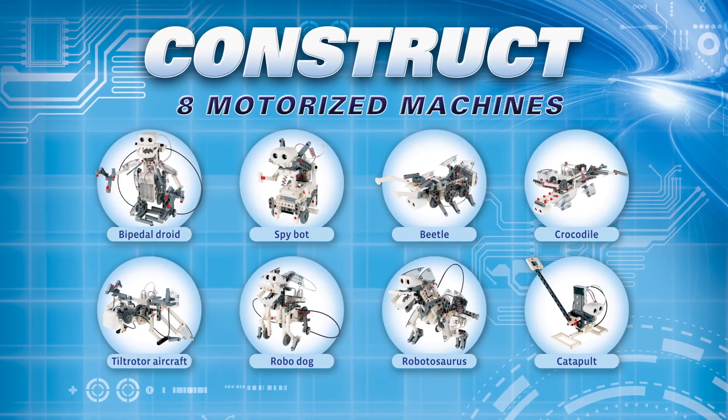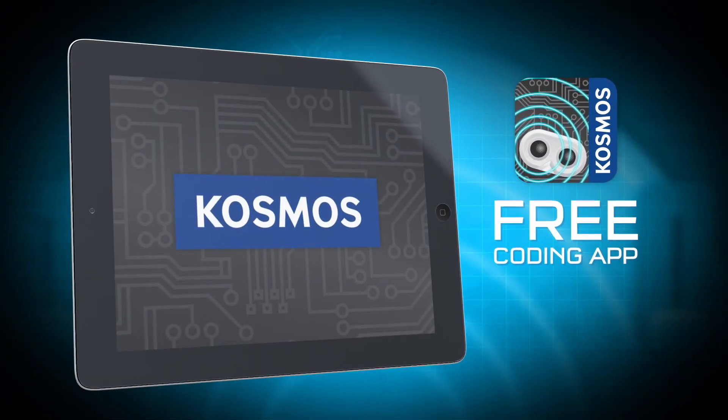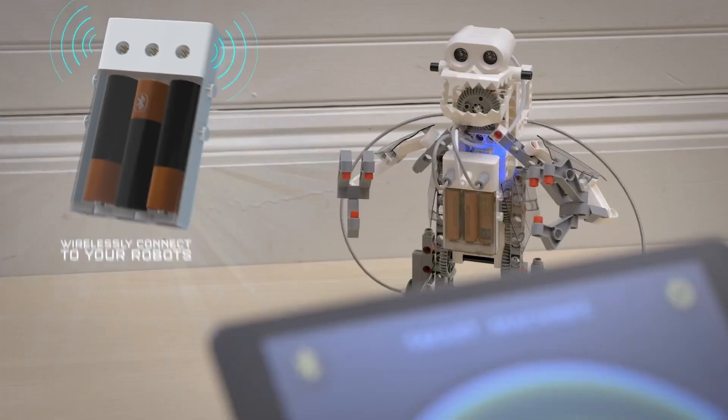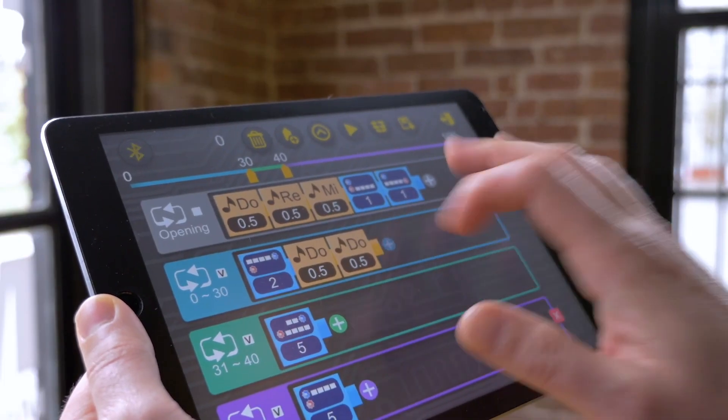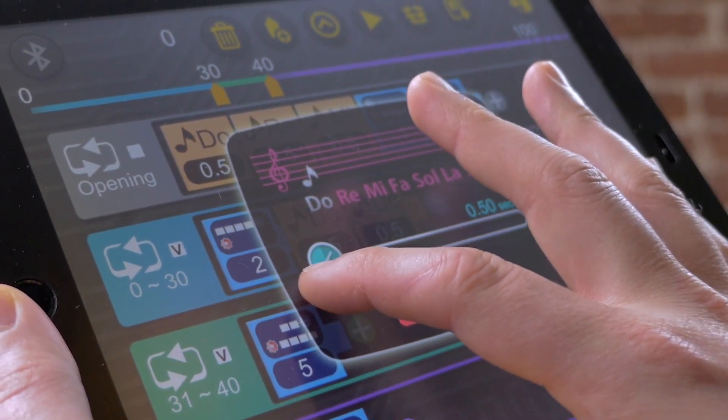Construct eight motorized machines that use an ultrasonic sensor to interact with their surroundings. With the free coding app and your mobile device, you can wirelessly connect to your robots to program their behaviors. The visual block-based coding language makes controlling your robotic creations fun and easy.